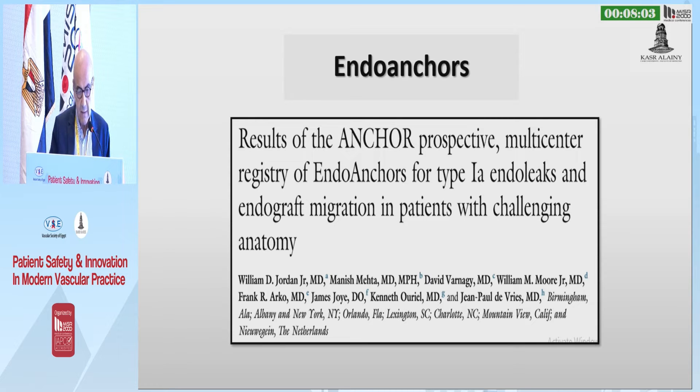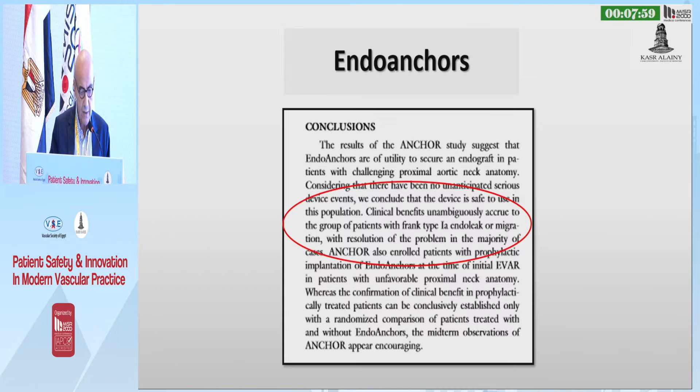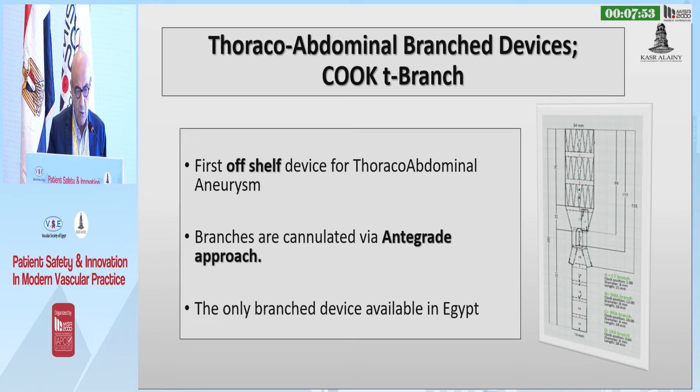Then we come to the Endo-Anchors and the Anchor Registry, with two arms — the primary implantation and revision arms — and it showed that this device is safe to be used in this kind of population.